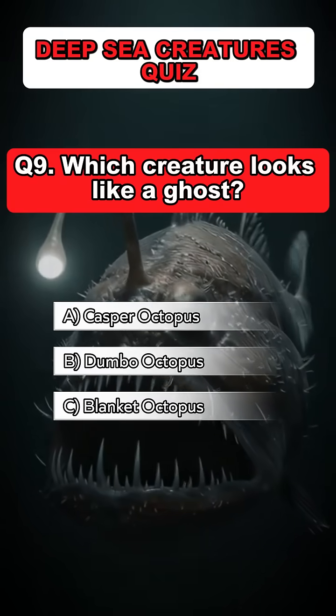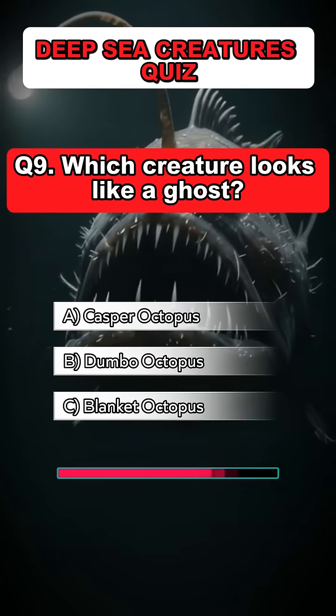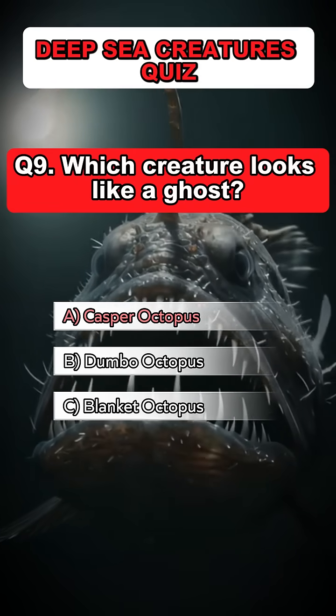Question 9. Which creature looks like a ghost? Answer: A. Casper octopus.